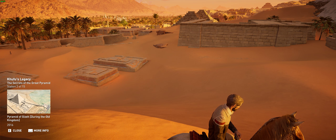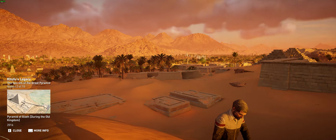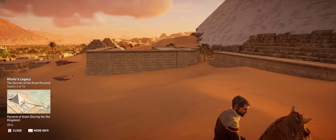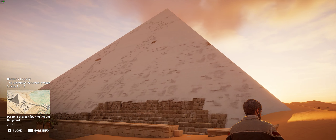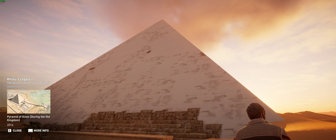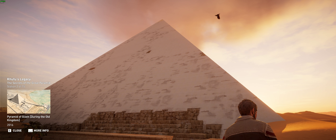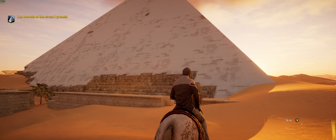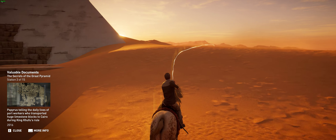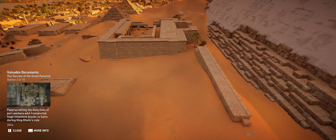The construction of the Great Pyramid was also a display of power and opulence on the part of Khufu. It is part of the pharaoh's vast funerary complex, which also includes two temples, three satellite pyramids, a causeway, and a builder's necropolis. The intent behind these monuments was Khufu's way of declaring himself one of the most powerful pharaohs to rule a unified Egypt.